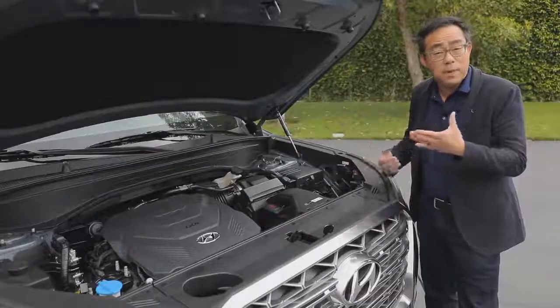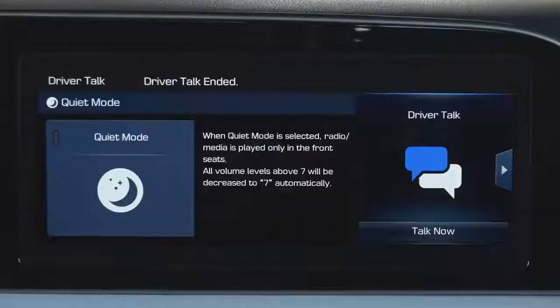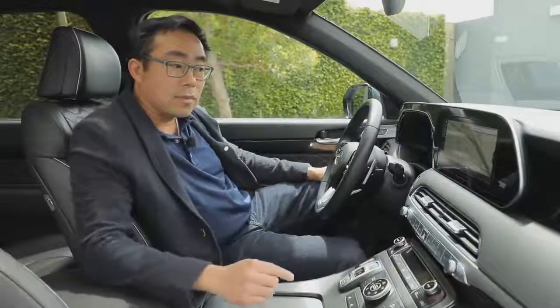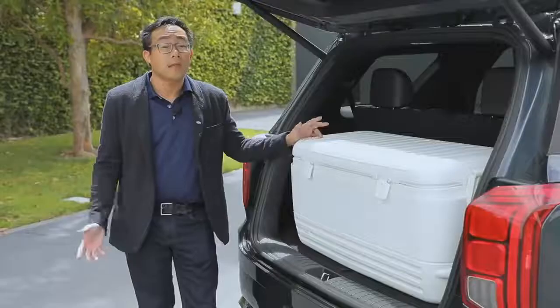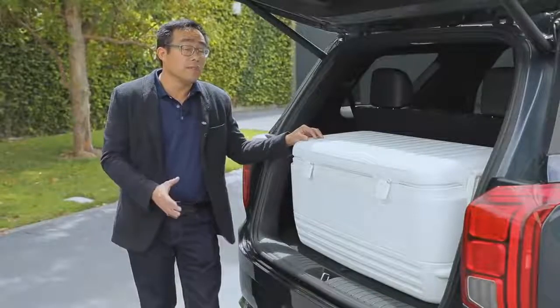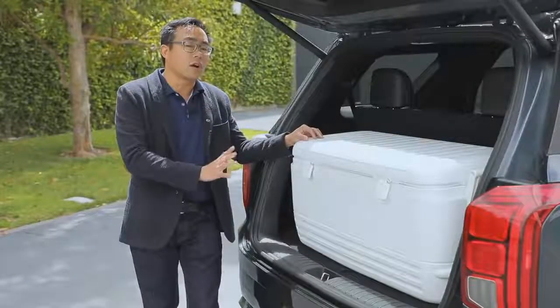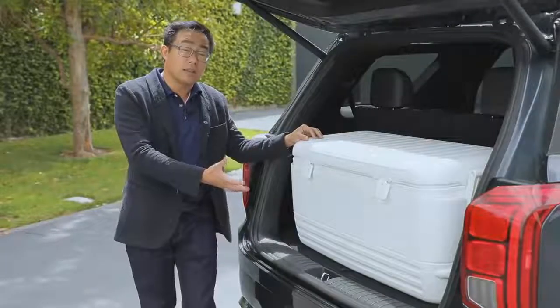That way you can haul those eight people we talked about, or use the standard 5,000 pound towing capacity in our Palisade. A great new family feature is the new Driver Talk function. With the press of one button, we can now talk to the second and third row passengers without shouting. In doing research for our new Palisade, we took a look at owners of the old Santa Fe XL, and one feedback item was that they wanted more cargo area space behind a deployed third row. So we made the cargo space a lot larger.